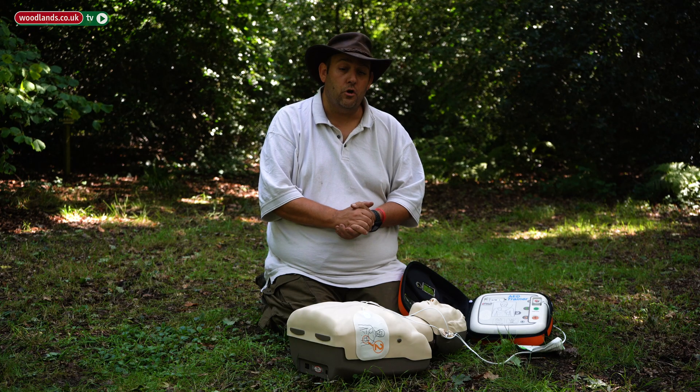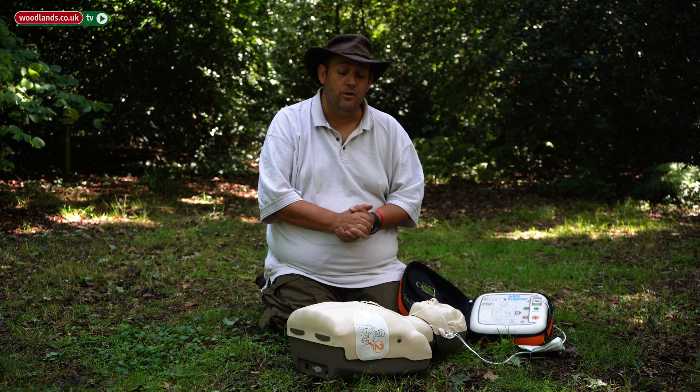Defibrillators are perfectly safe and easy to use. They won't deliver a shock to someone's heart that does not need a shock. The worst thing you can do with a defibrillator is not try to use it.